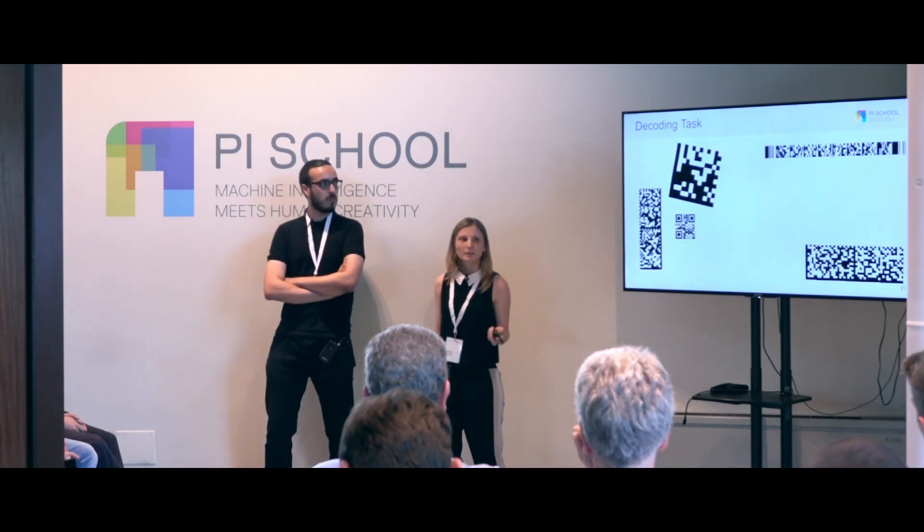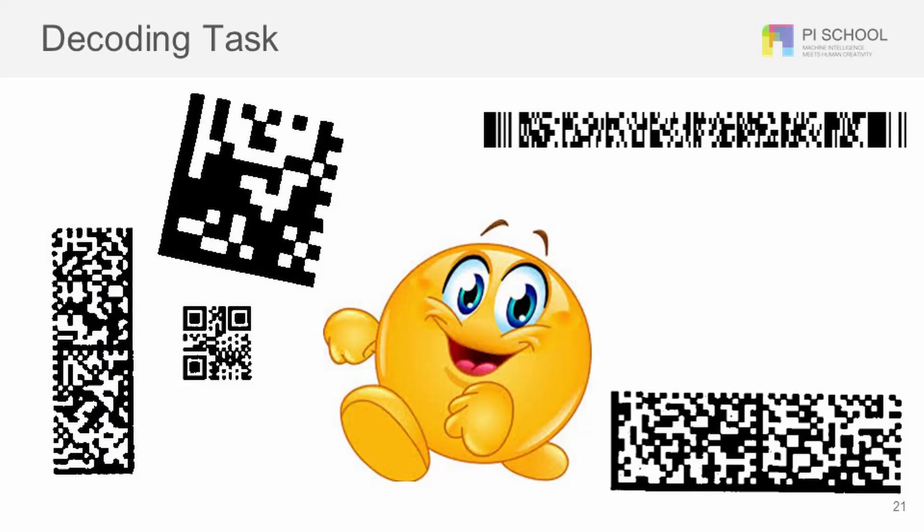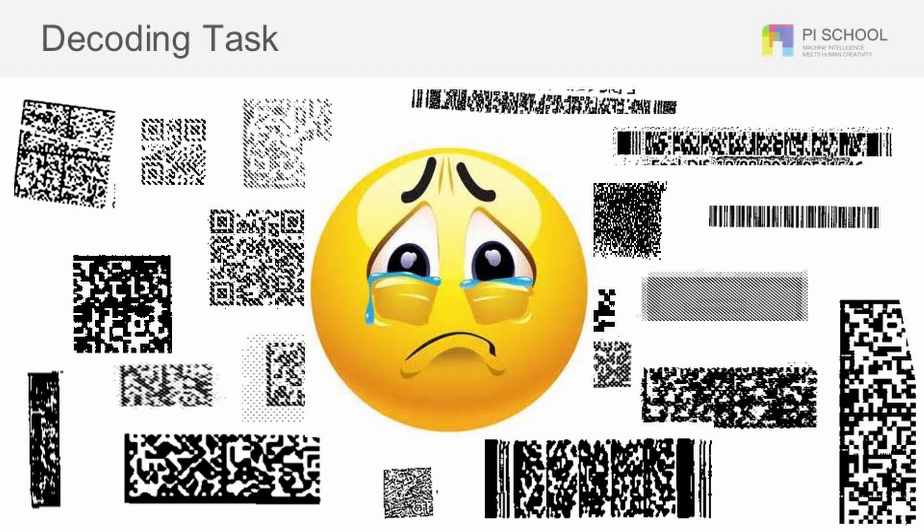These are the kinds of barcodes we dealt with — the clean ones you're usually accustomed to in applications. Our emoji here is very happy with those because they are easy to extract customer information from. But when you have to deal with very damaged ones, it's hard — our emoji is very sad.